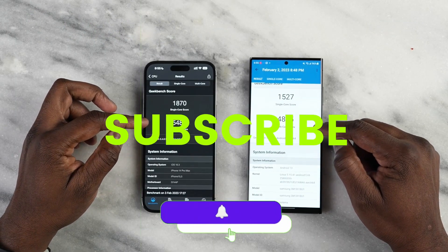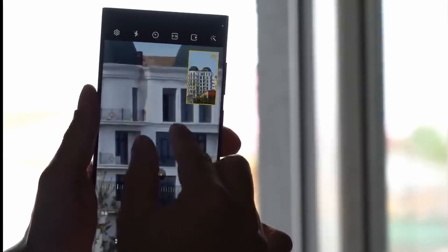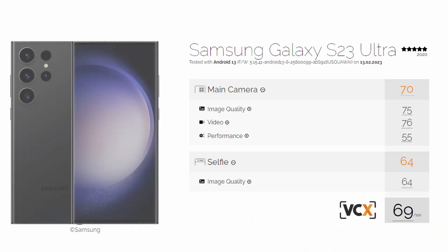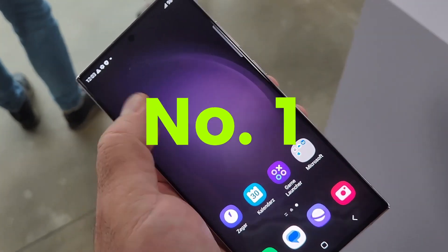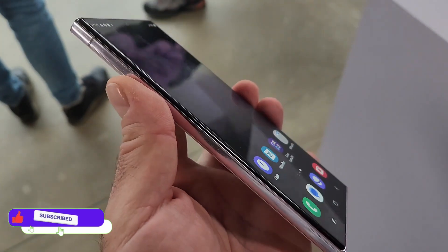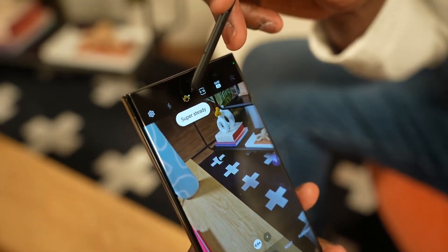Before starting, make sure to subscribe. VCX Form, a non-profit organization, did a camera test on the Galaxy S23 Ultra, and it gets 69 points overall in their test. Now according to the numbers, these are not a lot, but the Galaxy S23 Ultra ranked number one in the camera test above all other smartphones, including the iPhone 13 Pro Max and iPhone 14 Pro Max.